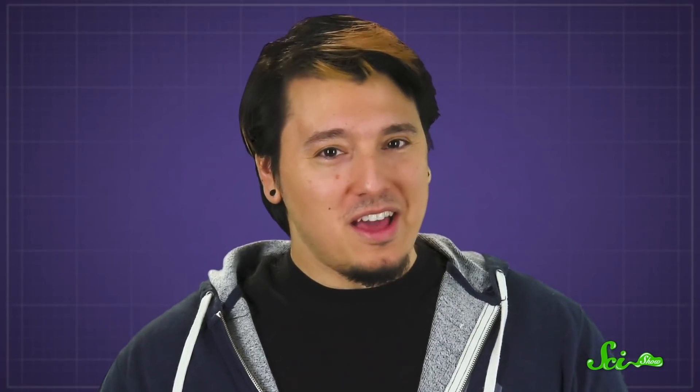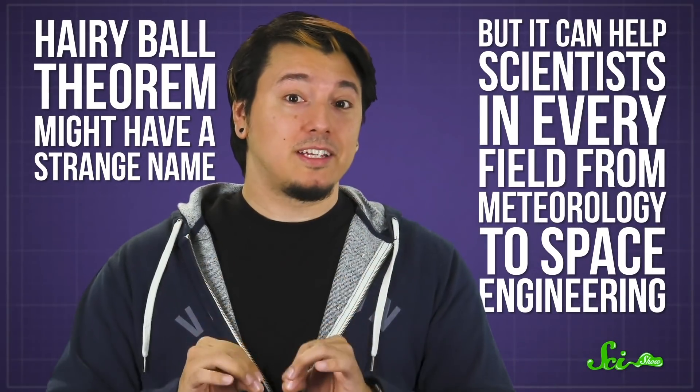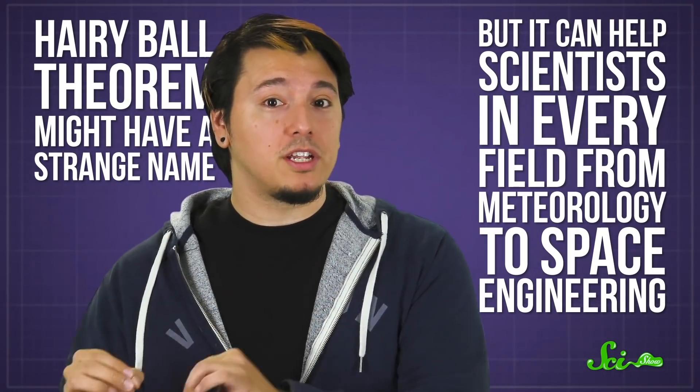But why does this matter? Well, this theorem might sound weird, but it's something mathematicians have spent time investigating. Because the Hairy Ball Theorem might have a strange name, but it can help scientists in every field from meteorology to space engineering. You can think about this theorem in terms of bald spots and cowlicks, but mathematicians usually phrase it differently.